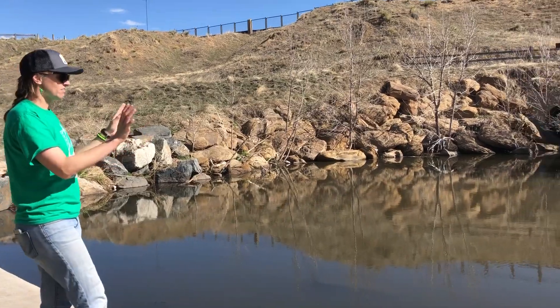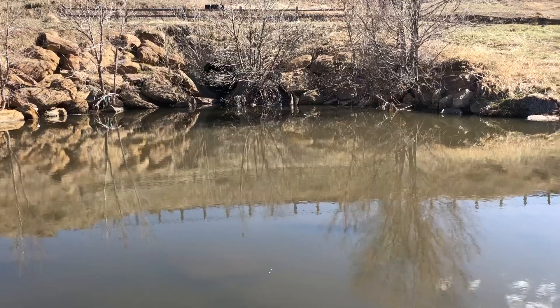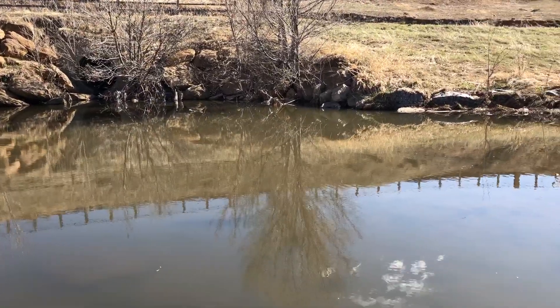The water here has a chance to settle in this little reservoir so the biggest particles can settle out to the bottom and get pulled out of the water.